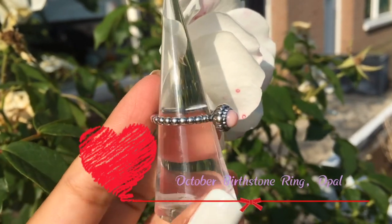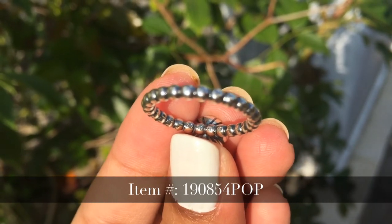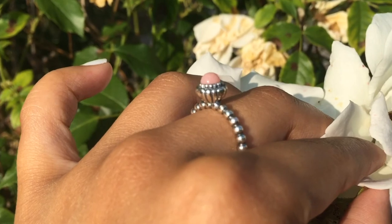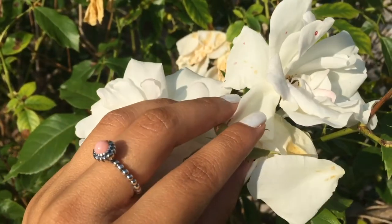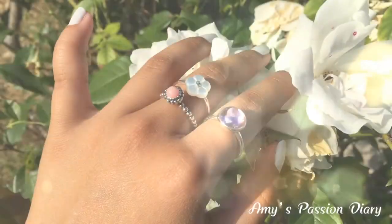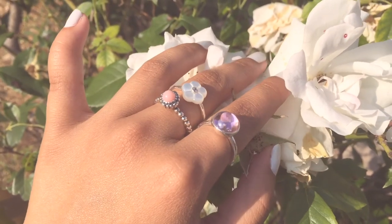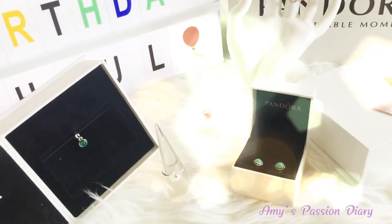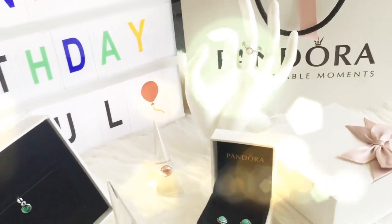October Birthstone Ring — said to find its worth through love and harmony, the natural pastel hues of pink opal make it the birthstone ring for October. The ring offers a sense of calm, mirrored by its dusty pink color. Feminine and chic, this is the perfect gift for someone special. There you have it, my loves — I hope you found this video very interesting and fun to watch. Those are the second batch of five items from Pandora, and we'll move on to the third batch in my next video.